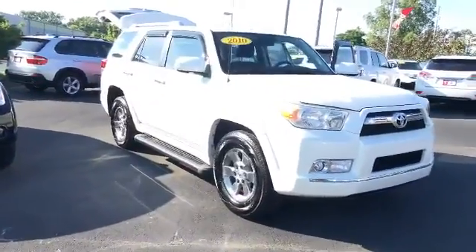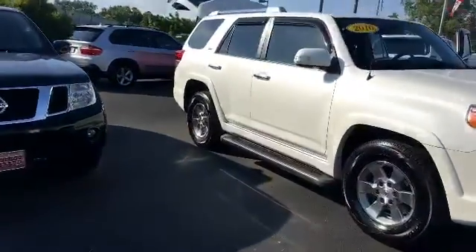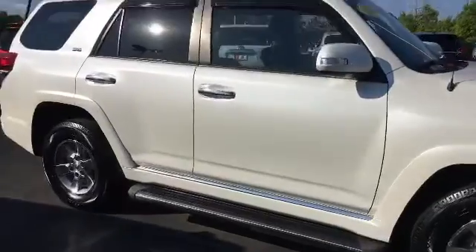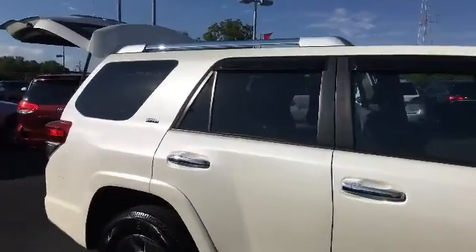This is an amazing 4Runner. It is in blizzard pearl color. It has your alloy wheels along with your running boards. It has your roof rack up there.